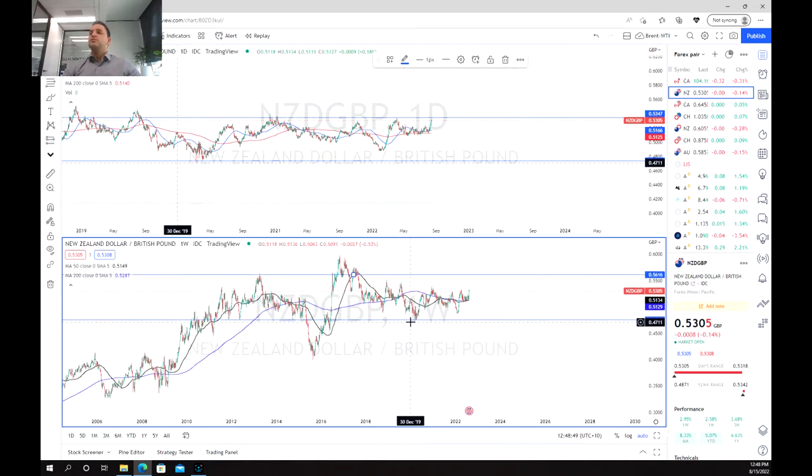As we can see, we've tested it a couple of times — we weren't able to break through during COVID, which is a really good sign — and even in the recoveries we haven't been able to break above.